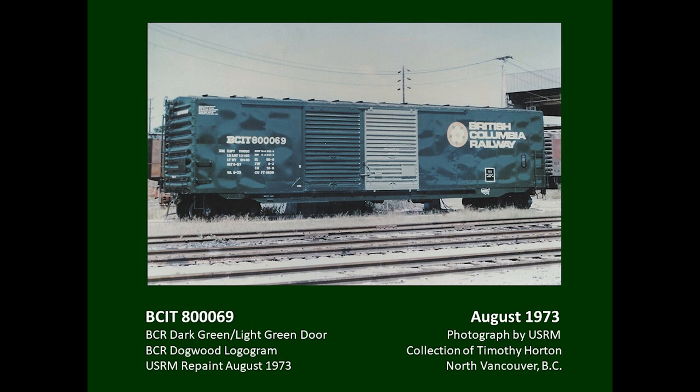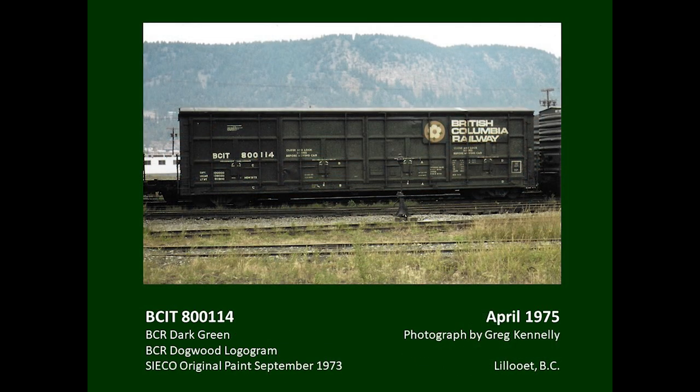Another car from the batch of AT double sliding door boxcars was photographed upon completion — note the unusual typeface for the reporting marks on these cars. The next 20 cars in this emergency order came from Southern Iron and Equipment Company, a subsidiary of USRM. These were all-door cars, similar to the more common Thrall version. They were painted all dark green except for the galvanized roof, and the dogwood logogram was applied to plates affixed to the doors.